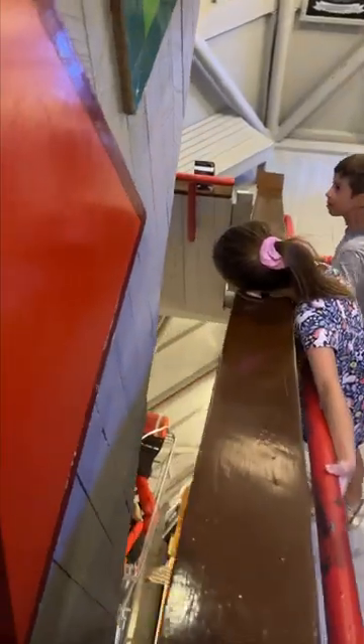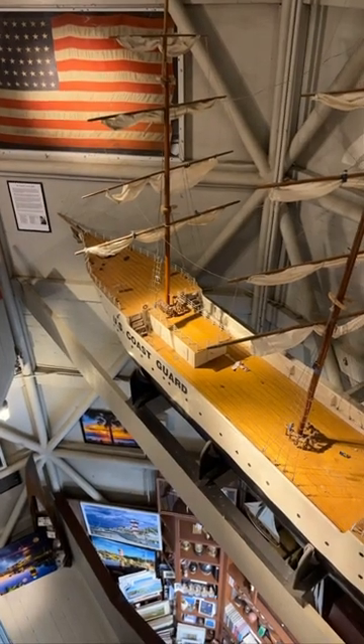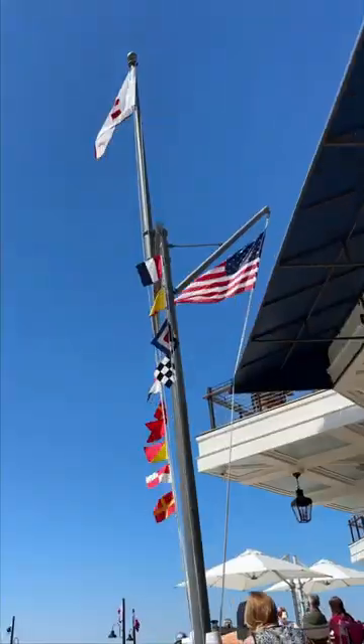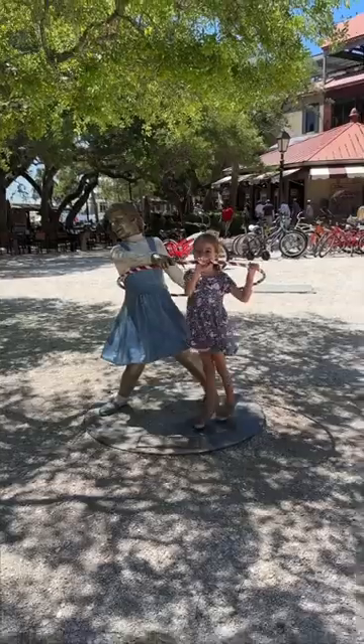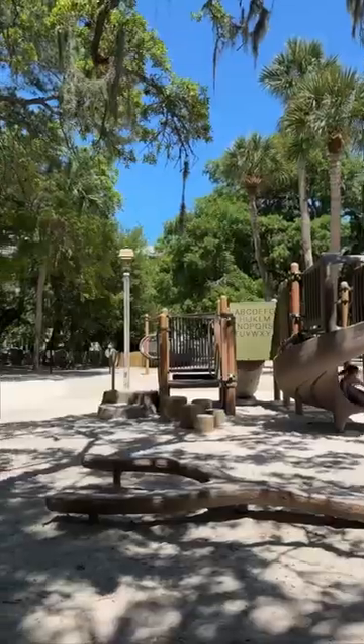The huge boat at one of the levels had little Lego figures on it and the kids loved picturing what each one was doing. After we finished the lighthouse, we walked around and saw many shops and restaurants to go in. Harbortown is on Hilton Head Island and is secluded from the rest of the island. The shaded playground area was also a huge plus for the kids to play at.